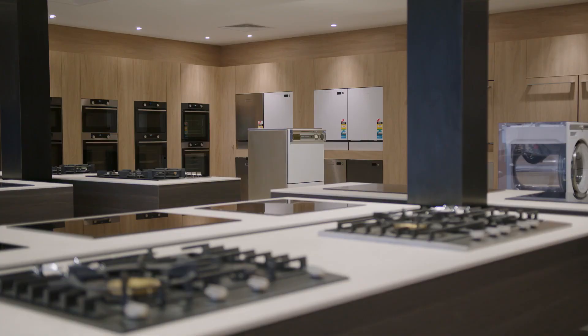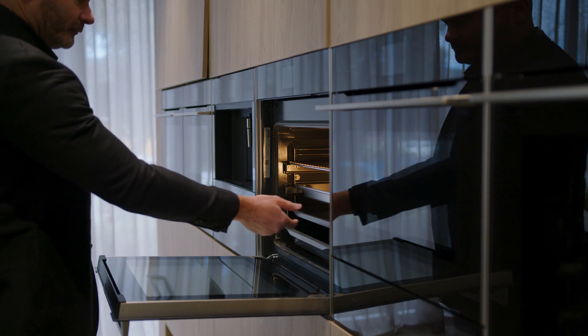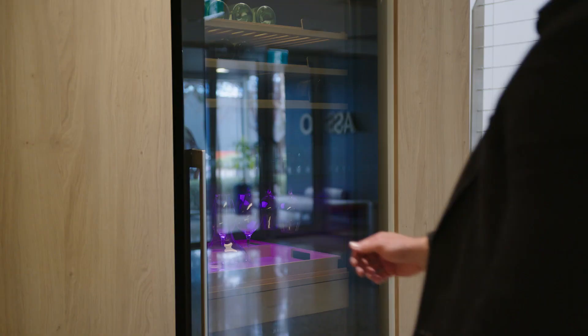When we looked at the demonstration kitchen and how that would function and what ASKO would need from it, it was a variety of things. We went back to our thinking about what we wanted the whole showroom to feel like, and that was warmth and a feeling of home.